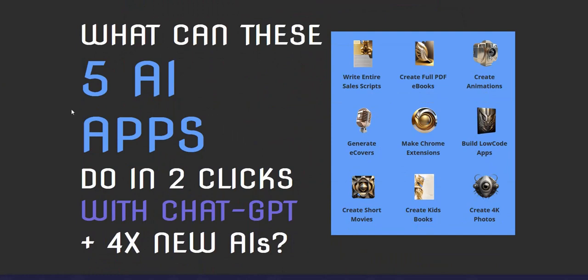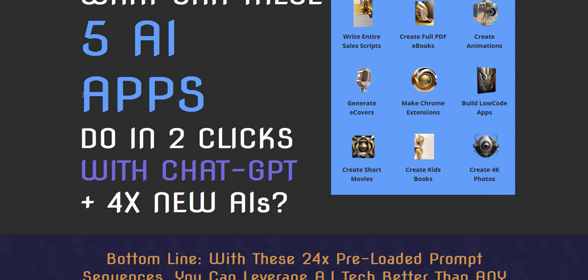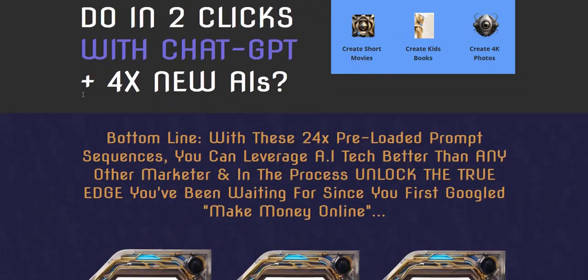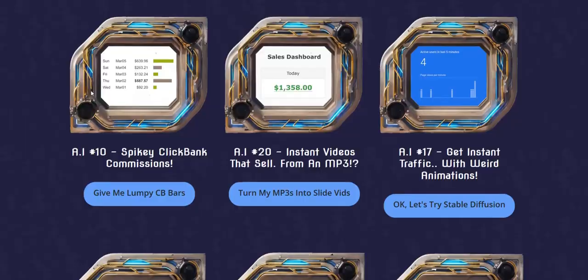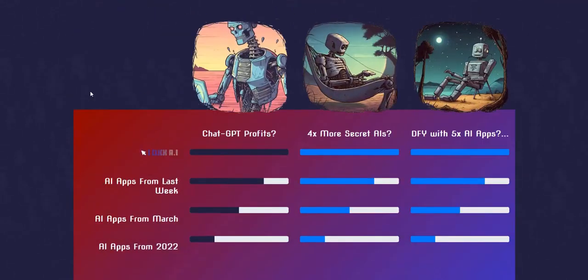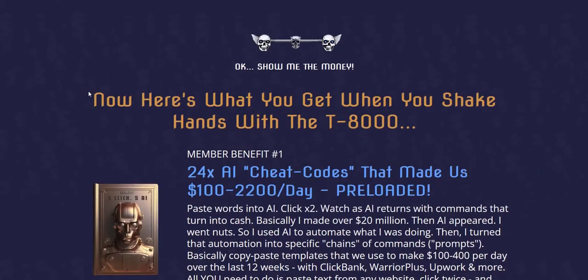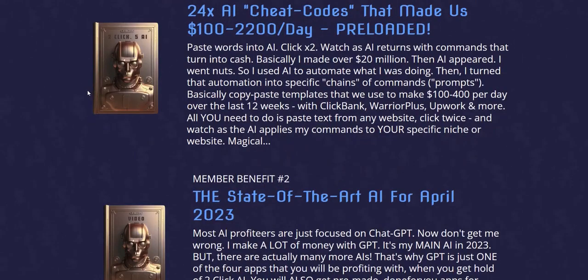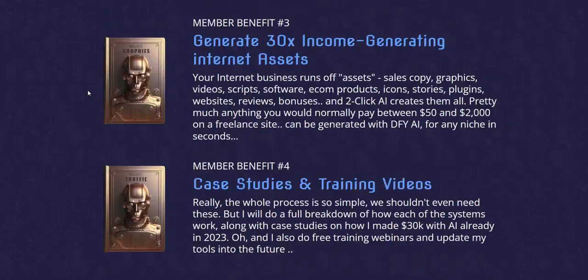There are very specific case studies and purposes behind each of these tools. The tools include writing sales scripts, writing PDF e-books to give away for free to build an email list, animations, e-book covers, building Chrome extensions — which is a popular way to build a list or even sell them for money, as there's lots of traffic targeting those keywords — and other coding and apps. There's lots you can do, and they provide case studies, cheat sheets, and pre-created prompts to fast-track specific tasks that get specific results, rather than just generic AI content dumped on you without direction. This properly integrates what's actually working right now in internet marketing with AI and the prompts to use.